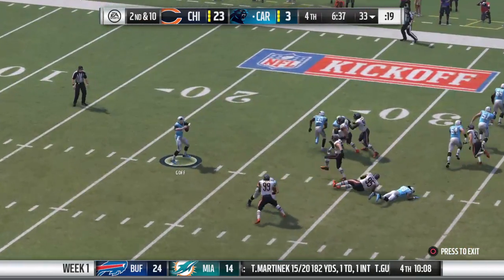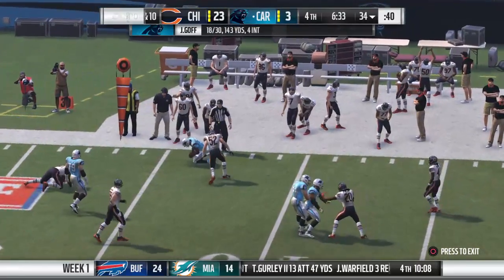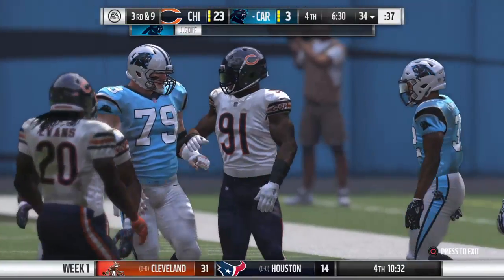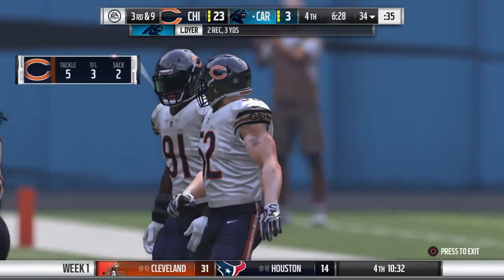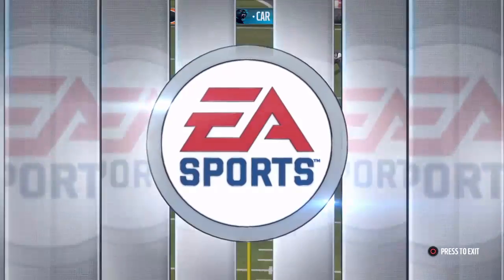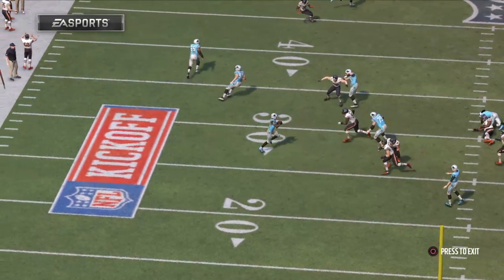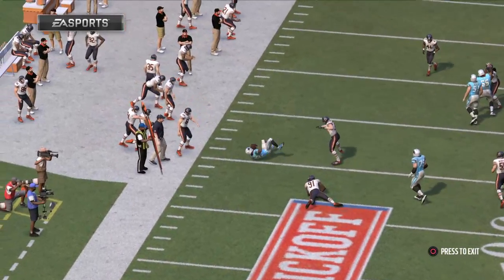On second and ten, Goff. Now they go screen. It's complete. Only a yard there. Sniffed out well defensively, and it brings up third. In order for a screen pass to break big, a lot of things have to come together and be well executed, but all it takes is one small thing to go wrong and keep it from being a big game.